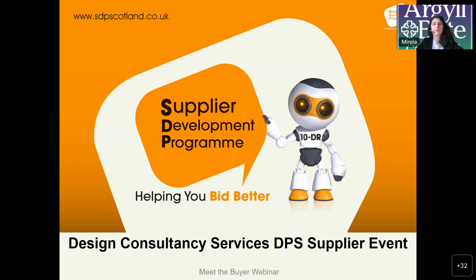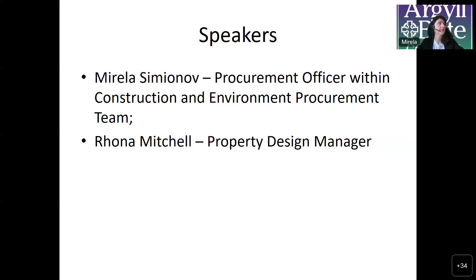I won't be seeing the questions that you'll be typing while I'm presenting, but my colleague Rona will pick up any questions and hopefully she'll be able to respond in the meantime. If not, we'll just pick up the questions at the end. So let's just begin. For those who are not familiar with dynamic purchasing systems, I'm going to present the slides. It's myself speaking and Rona Mitchell, the property design manager, who will be sharing contracts with everybody. Rona will be joining me at the end — if you have any questions, feel free to ask her.